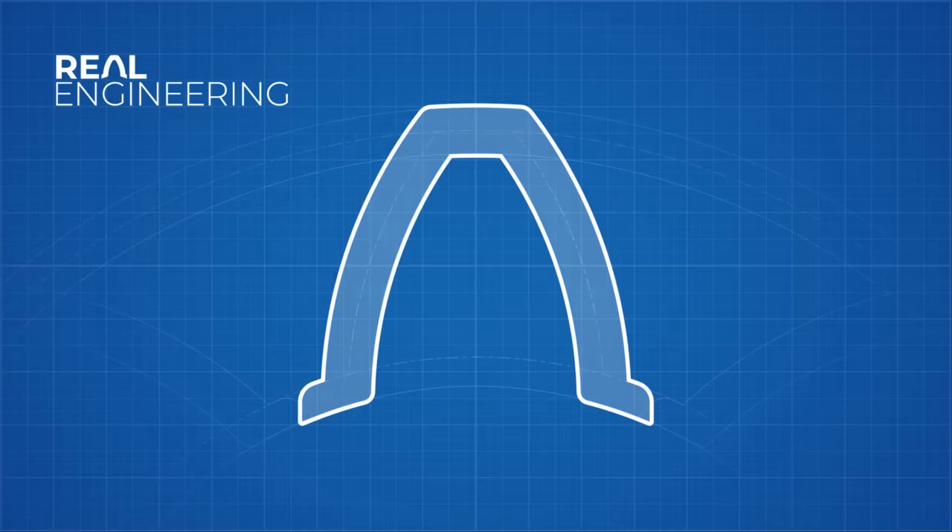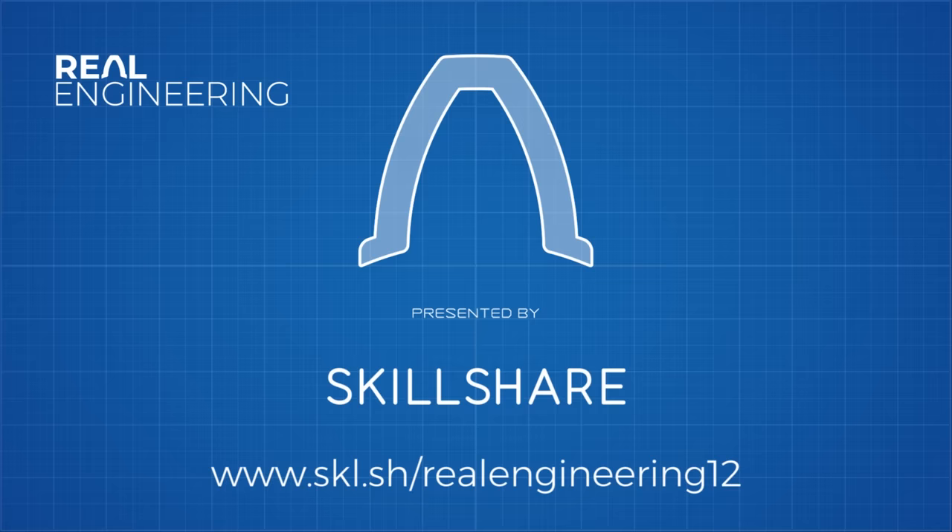This episode of Real Engineering is brought to you by Skillshare, home to over 20,000 classes that could teach you a new life skill.